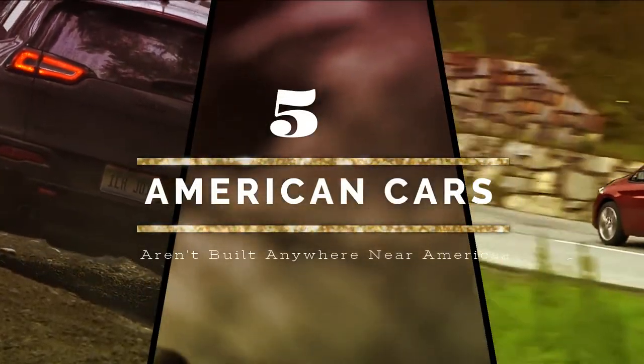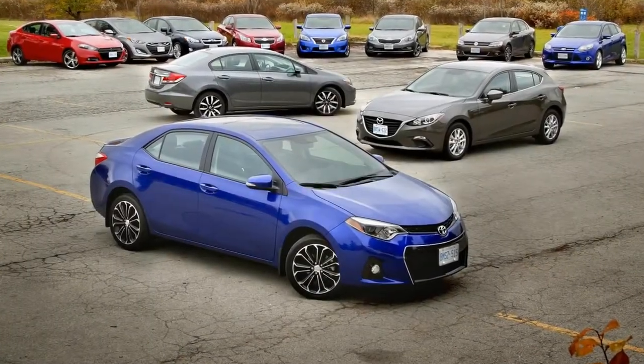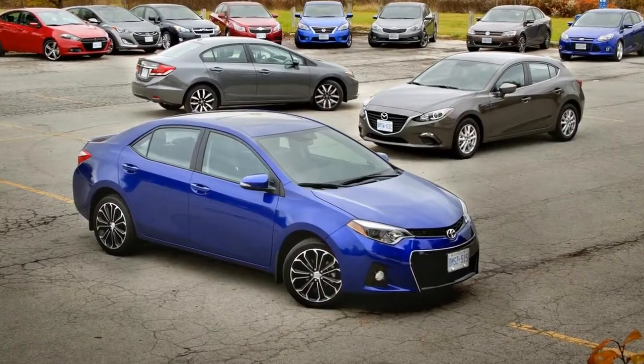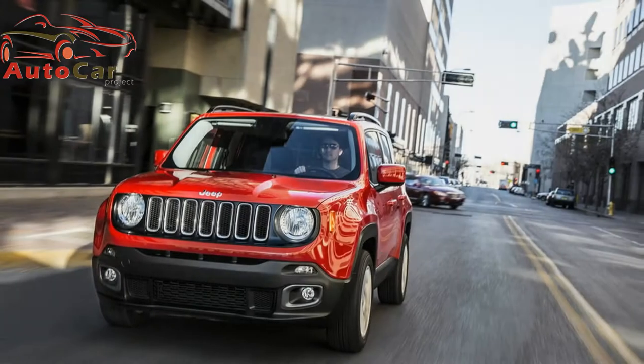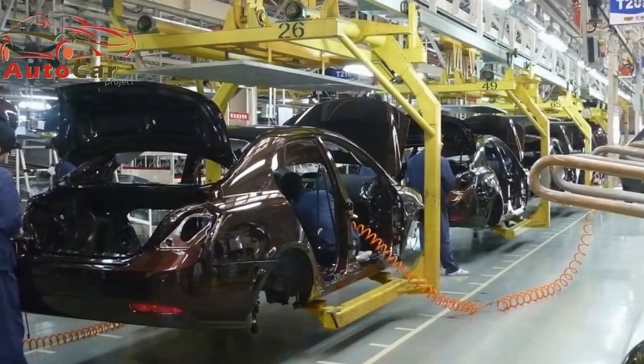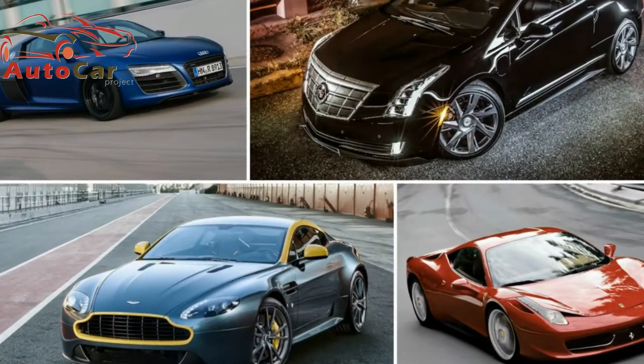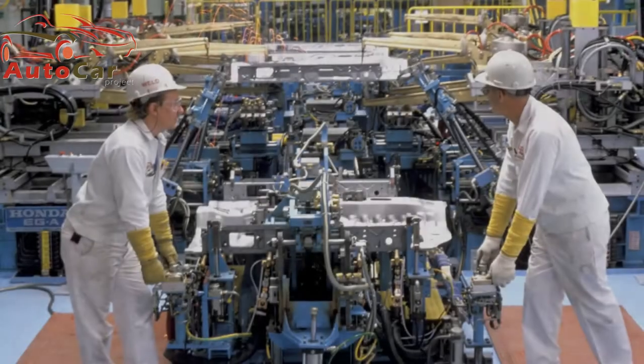5 American Cars That Aren't Built Anywhere Near America. Like it or not, today's cars and trucks are assembled in plants around the globe, regardless of brand name or badge. Those global assembly plants get parts from other plants and other parts of the globe, resulting in your favorite ride — whether Volvo, Hyundai, or Chevrolet — being an amalgam of international pieces.